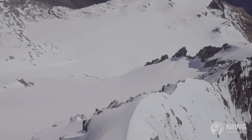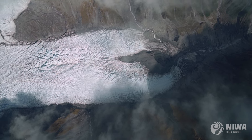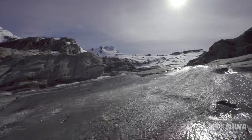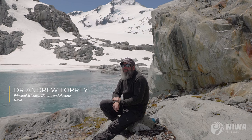The glaciers have taken a beating the last couple of years. For them to continue to take this beating year in and out with these really harsh summers, occurrence of marine heatwaves, advection of those warm temperatures onto land and up into the mountains — they're cooking.